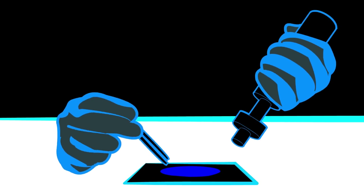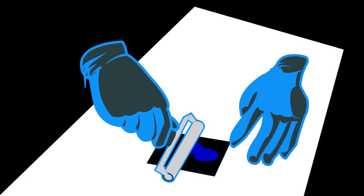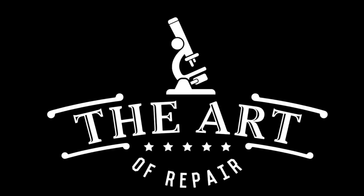Hey, my name's Justin and this is The Art of Repair, and we might just have ourselves a scandal on our hands. What has Apple done now?